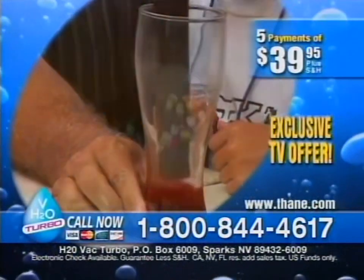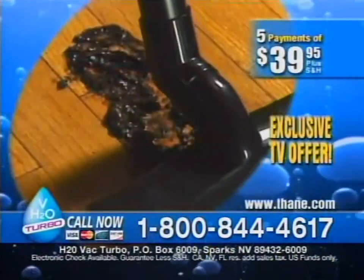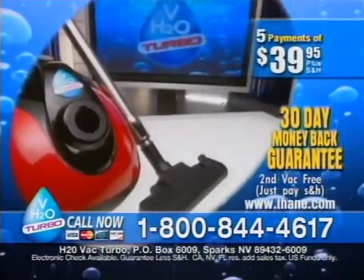Be sure to also ask about our 20-foot extension hose for longer reaches. Call 1-800-844-4617 to try the H2O Vac risk-free for 30 days. Remember, the first 500 callers get a second H2O Vac free. Call now.